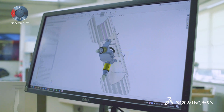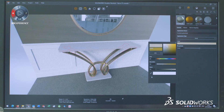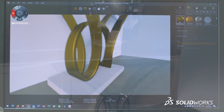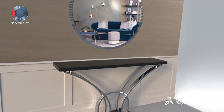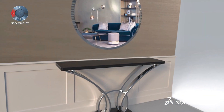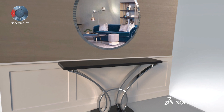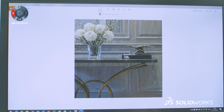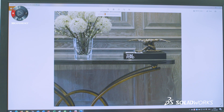We're using SolidWorks Professional and SolidWorks Visualize. It's fantastic from a rendering point of view, visualisation point of view, and drawing point of view. It really helps our client if we can present a realistic render of our design intent.